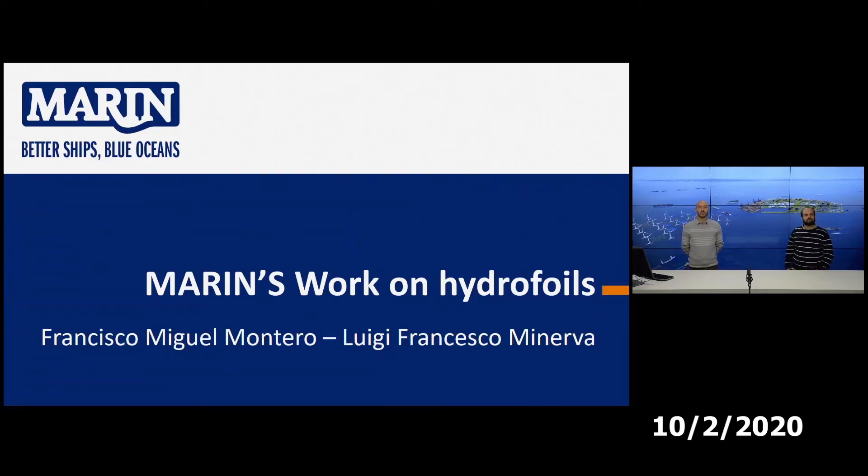Welcome to this presentation about Marin's work on hydrofoils. My name is Luigi Francesco Minerva, and my name is Francesco Miguel Montero. We are talking about what we did in the past few years on hydrofoils and the future. I will start with a small presentation on the background for this research.